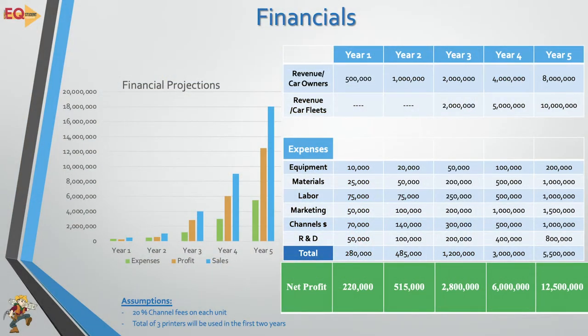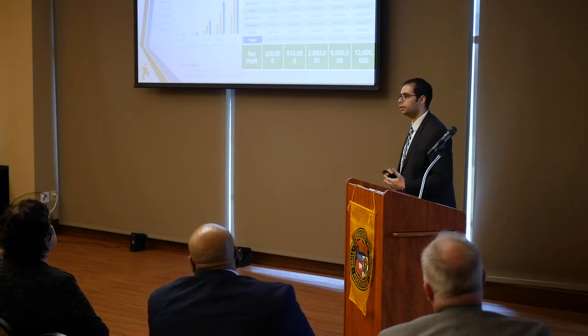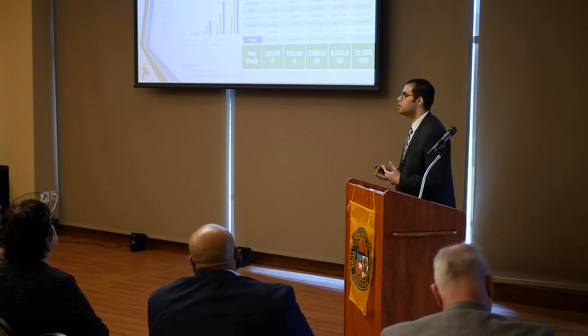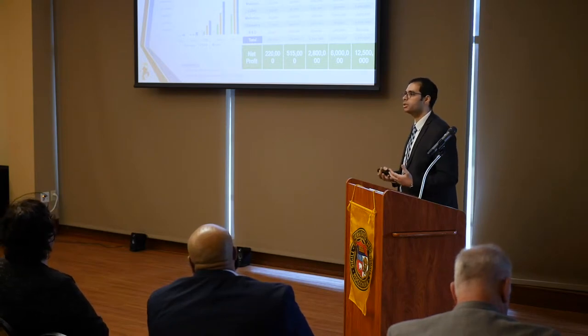This is our financial plan. The first two years, we may not have enough funding to go after car fleets and dealerships, so we will focus only on car owners. Starting from the third year, we will focus on car fleet managers and dealerships. By then we will have a product in the market, people will know our brand and reputation, and dealerships will already be interested in our product.